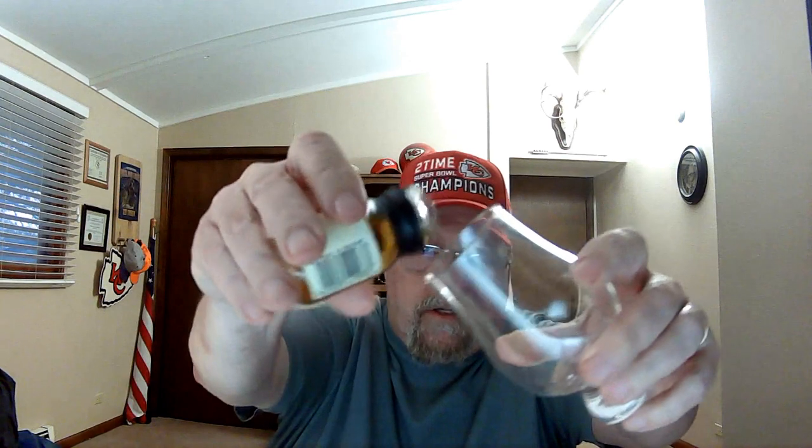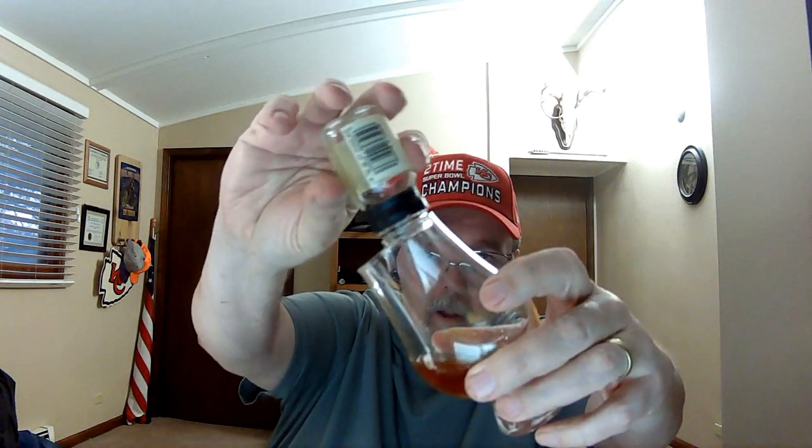I read a lot of different opinions on it before I tried it out, and I'll make my own. All right, here we go. Let's just give her a whirl. That's a nice, pretty color. Smells good.